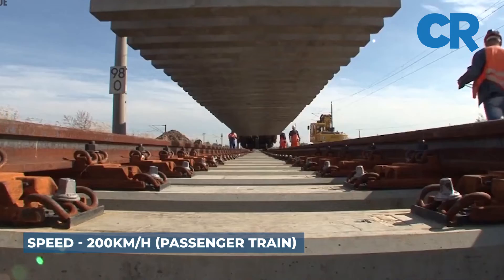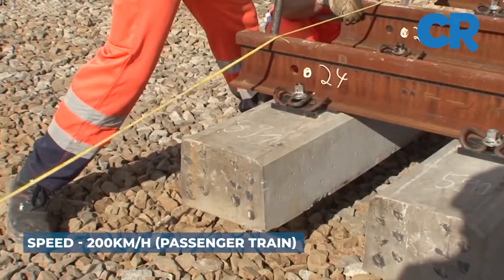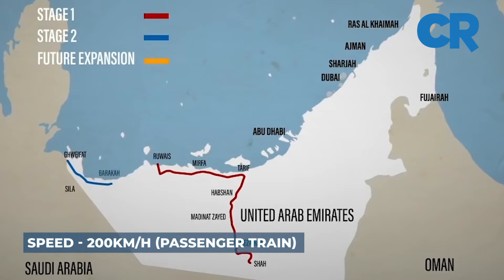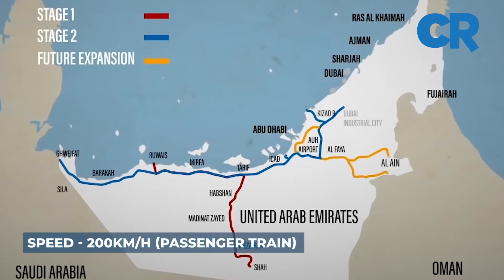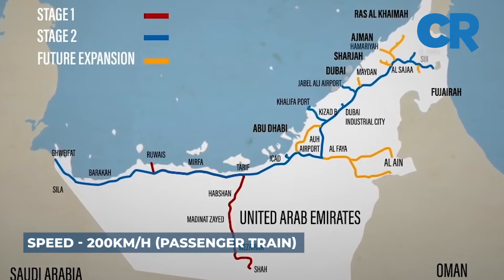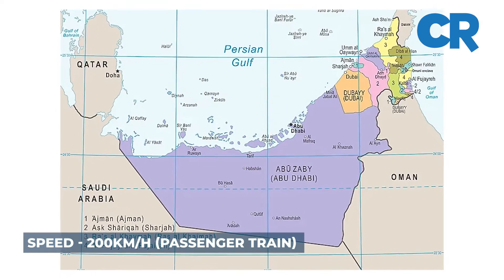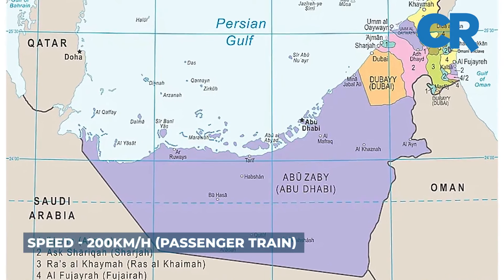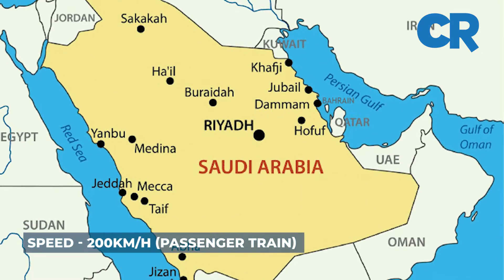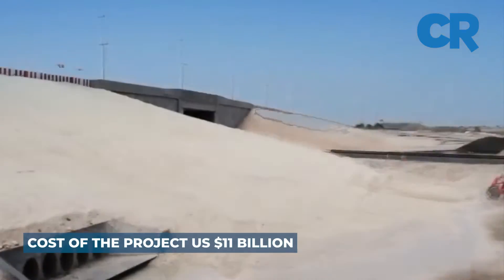When completed, the railway network will be able to link the main centers of industry and population across the whole UAE region. It will also play an essential role in the planned railway network across the entire Gulf region, resulting in a connection between the seven Emirates of the country and the neighboring five GCC states. Total cost of the project is estimated at US$11 billion.